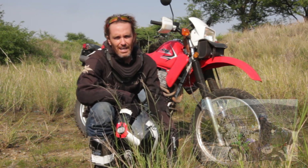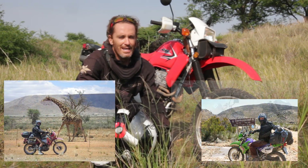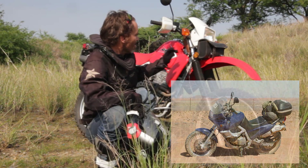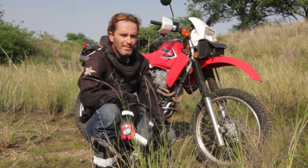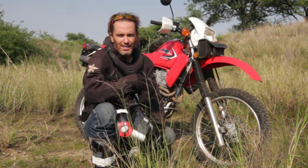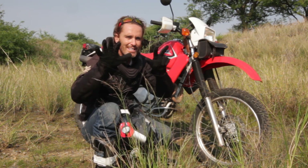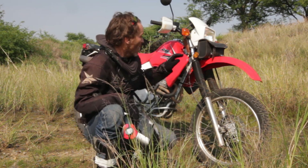I've owned two Kawasaki KLR650s. I've had a Suzuki DR750 big, BMW 650, Yamaha XTs, and now the Honda XR650L. I've only had this bike about two months. I haven't done much riding, and I haven't toured with it yet. In this video, I just want to chat about the eight things that I loved about the Kawasaki KLR650 over the Honda XR650L.